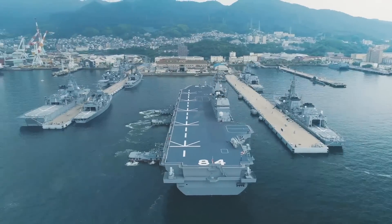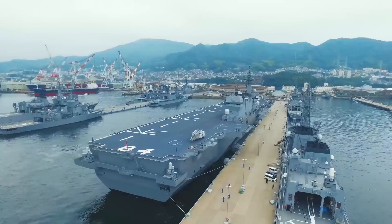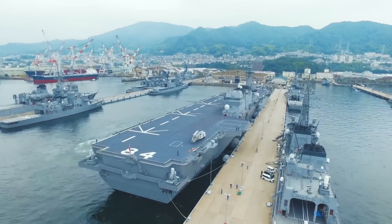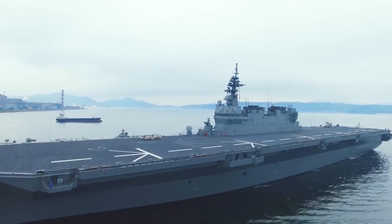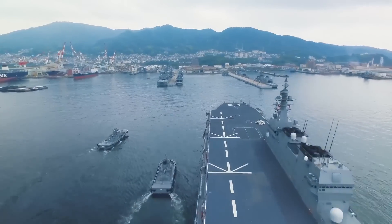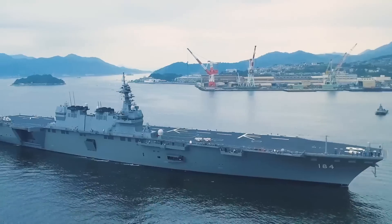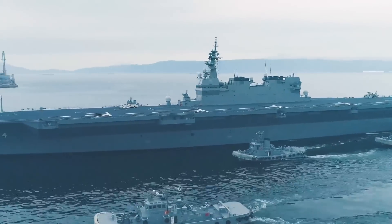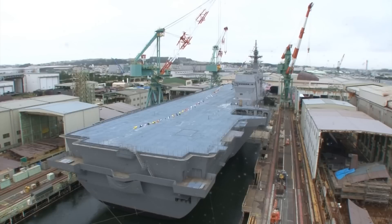In December of 2018, the Japanese government revised its defense plan, confirming the purchase of 42 US F-35B fighters and the carrier conversion of two Izumo class helicopter destroyers. From the initial design of the Izumo class as helicopter destroyers, considerations for future conversion into light aircraft carriers were made. Therefore, the design of the hangar, elevators, fuel supply, and ammunition transport was based on the US amphibious assault ship, saving time and money for the later carrier conversion.